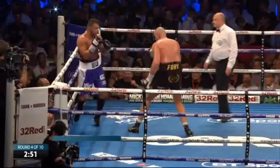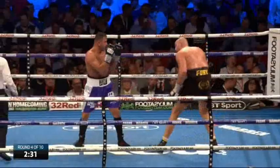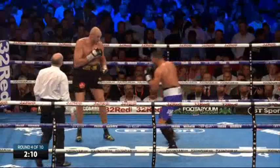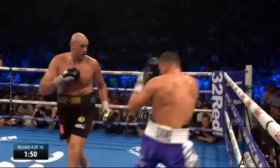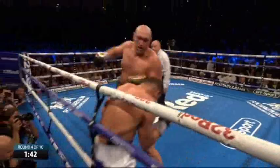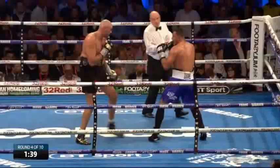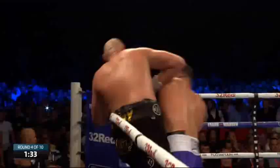It's a fantastic story and it's great for British boxing certainly. Well, good shot — but that right hand from Seferi found its way through.